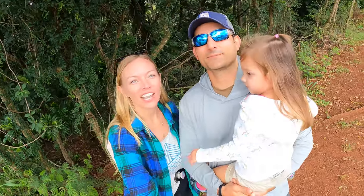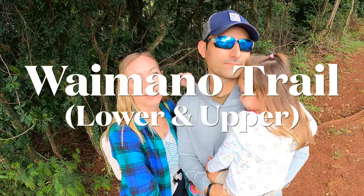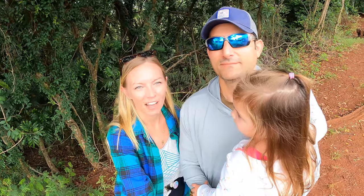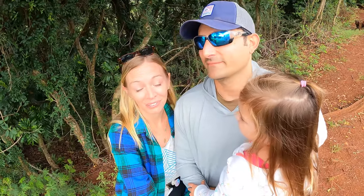Aloha! We are here today at Waimano Valley Ridge Trail and they have these really awesome little tunnels on the top trail that I think Ava's gonna really love. Little kids love little tunnels.